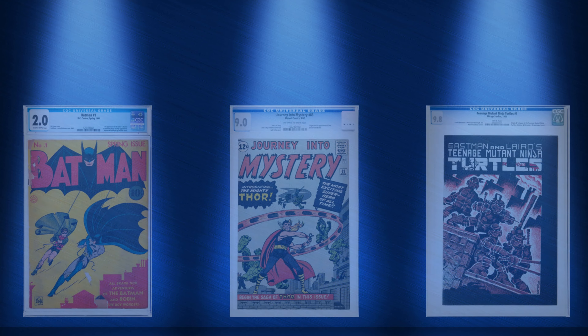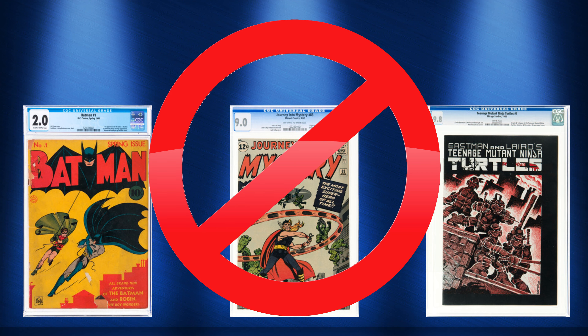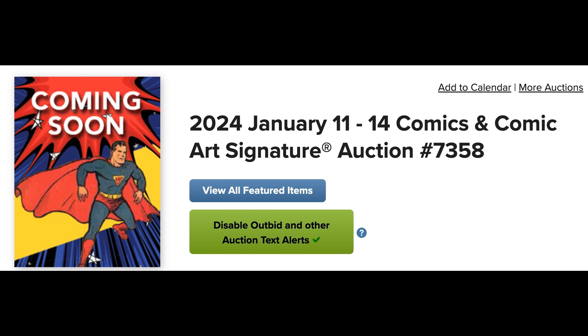What do these magnificent six-figure books have in common? None of them is big enough to make the top seven comic list of Heritage's upcoming auction. As far as marquee comics go, this is the best auction I've seen in a decade. Let's dig in.